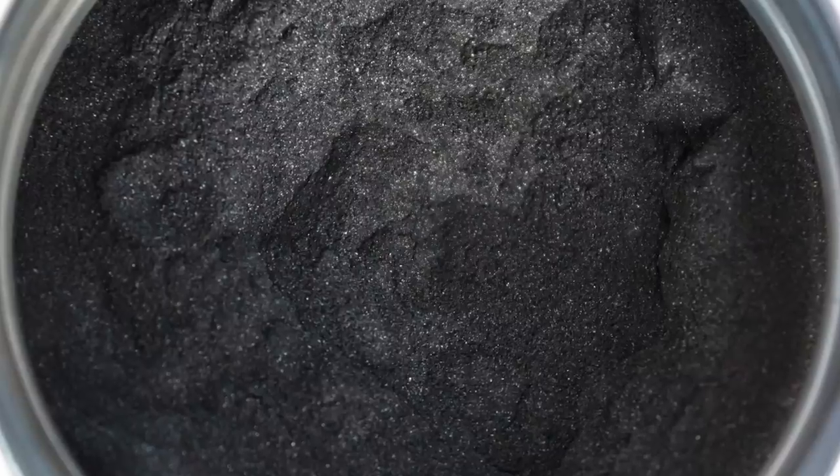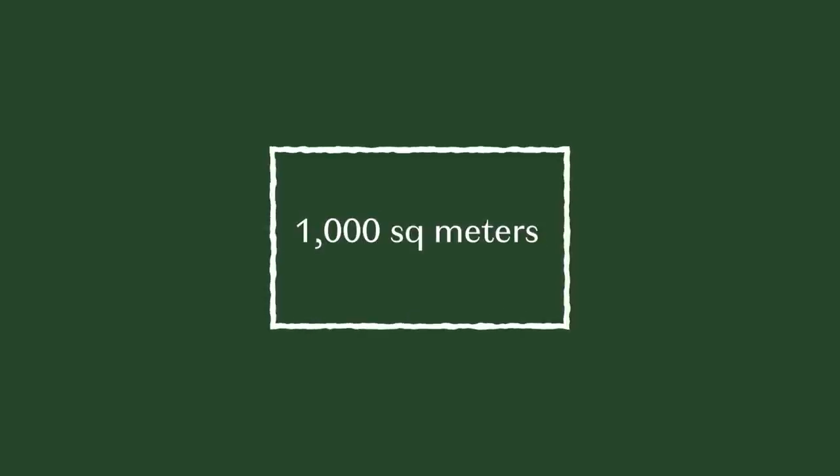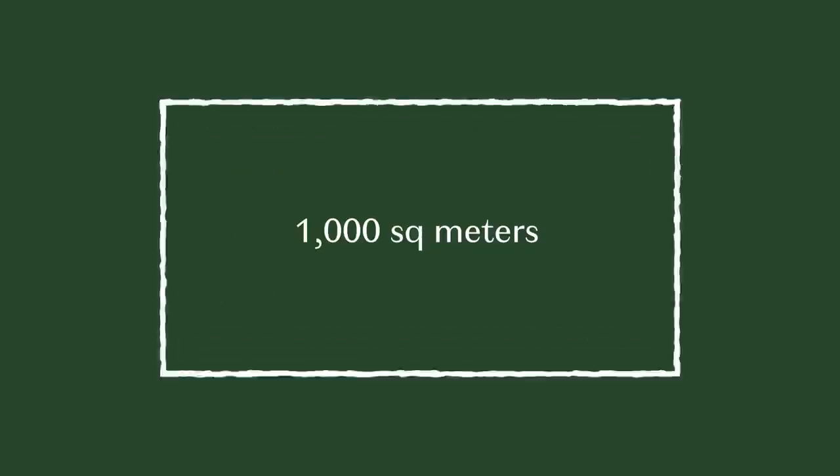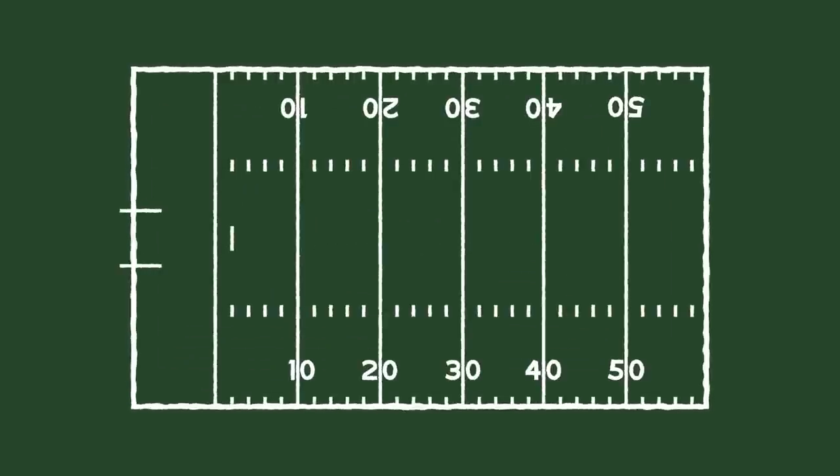The chemical reactions from the fire rearrange the carbon atoms to form a ton of tiny pores. As a result, this new activated charcoal has a huge surface area. One gram of activated charcoal typically has a surface area of about 1,000 square meters. Some types can have a surface area as large as 3,500 square meters — that's well over half the size of a football field.